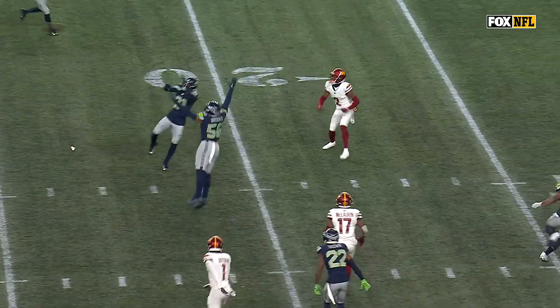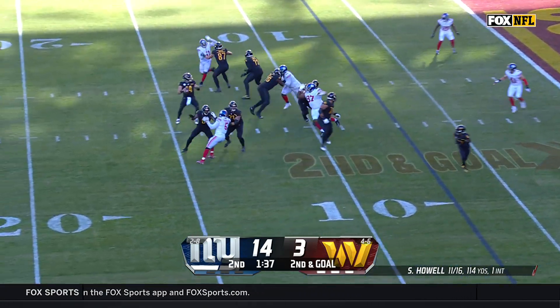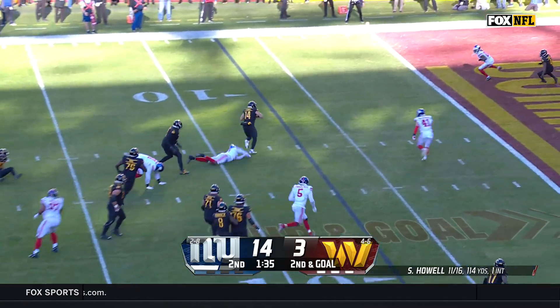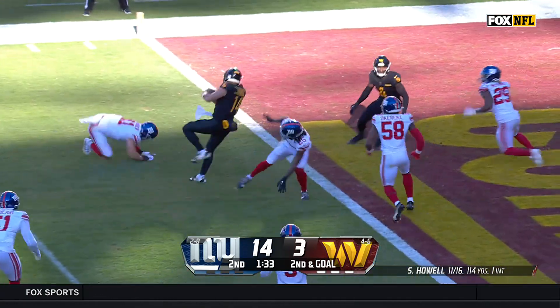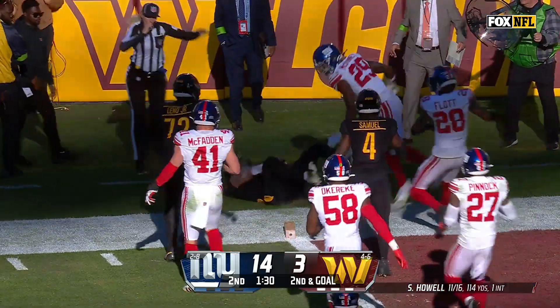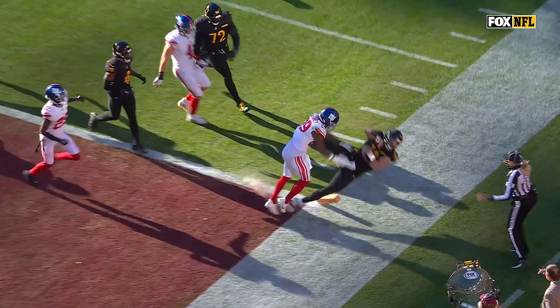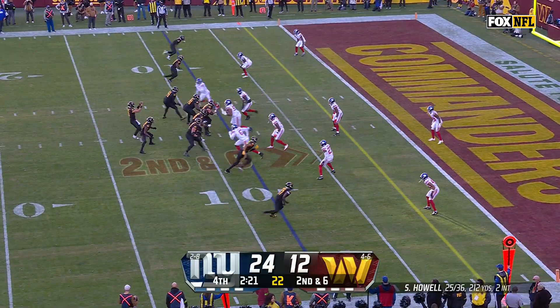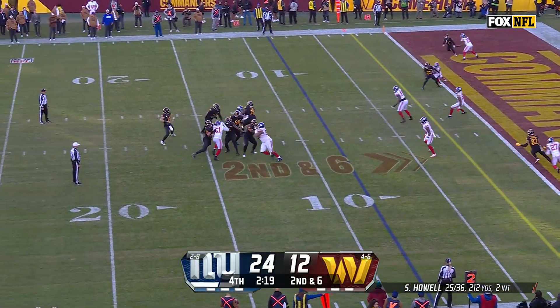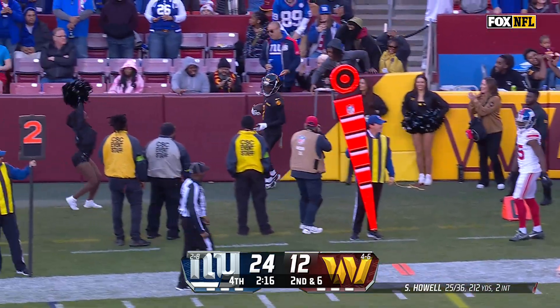What a time for your first touchdown of the year! Second and goal — Howell looking, takes off, Howell spins, stays on his feet, kept out by McKinney. He crossed the plane. There is a flag — you can see by his play he's leading them. Second and six — Howell throws to the end zone. Touchdown! Jahan Dotson!